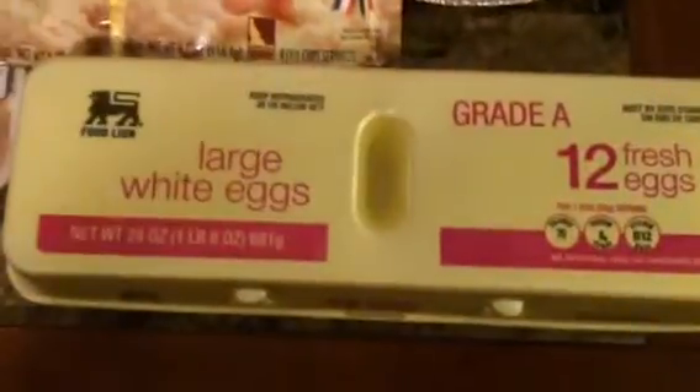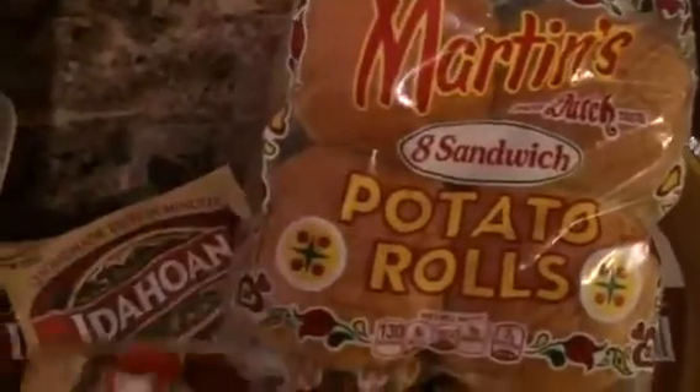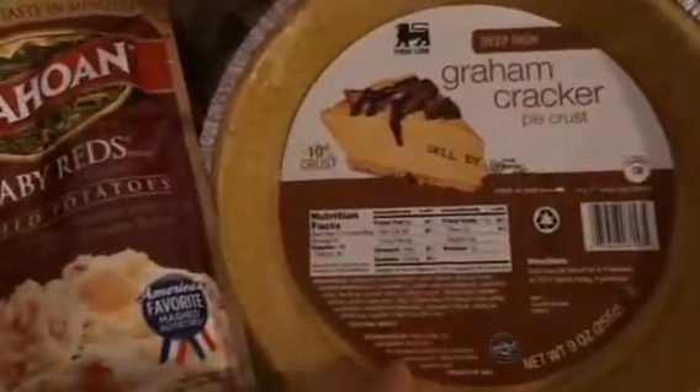I also got golden Oreos and eggs. I got three of these because I had a 75-cent coupon — they were on sale for 99 cents, so I got all three for 24 cents each. These are my favorite ones, the Baby Reds, and you can sometimes find them at Dollar Tree. I also got some hamburger buns and a graham cracker pie crust for the cheesecake.